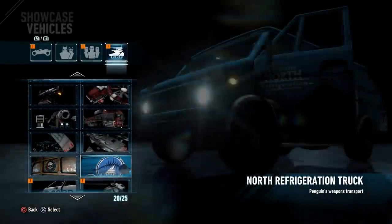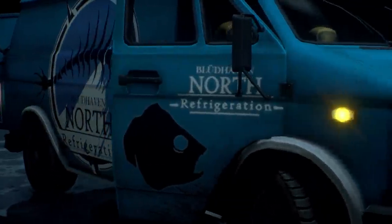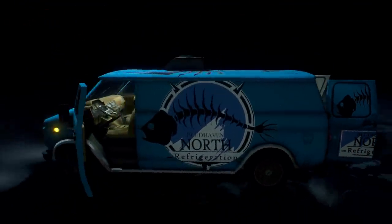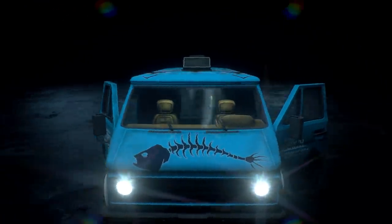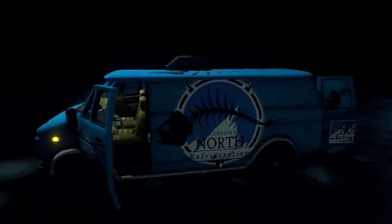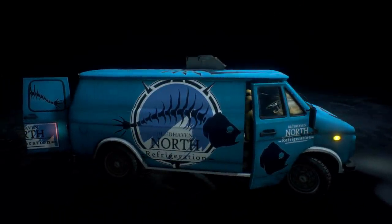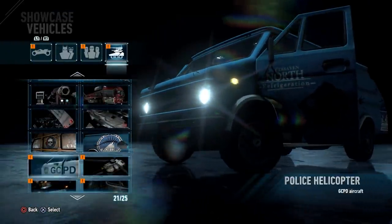Then you have the North Refrigeration Truck, which are the vehicles that belong to Penguin. You do a lot of chasing missions when you try to complete the side quests with Penguin — you're going to be chasing Penguin thugs in these particular vans, the Blüdhaven North Refrigeration Company van.